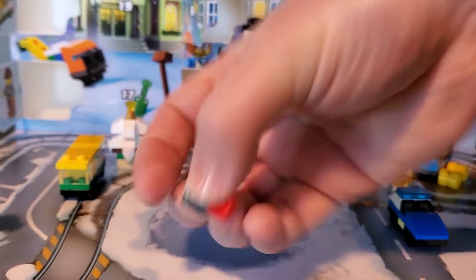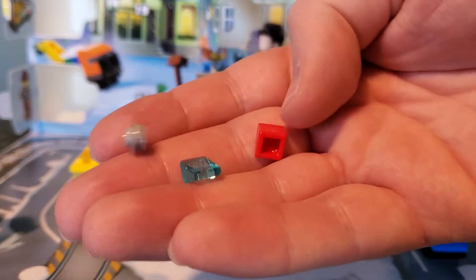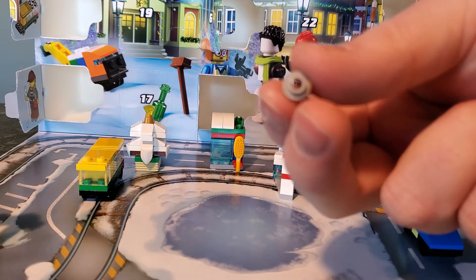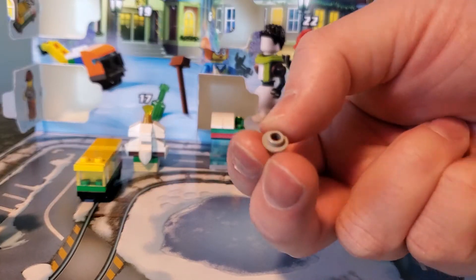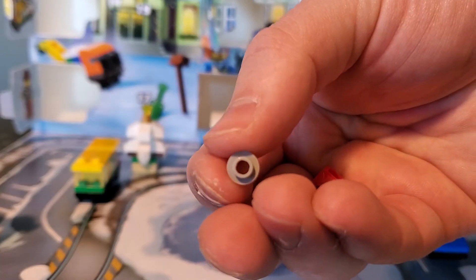Today's leftover pieces — we have a few of them: a translucent blue cheese wedge, the red cheese wedge, and the one trying to get away, the single stud gray piece with the hole in the center. There we go.